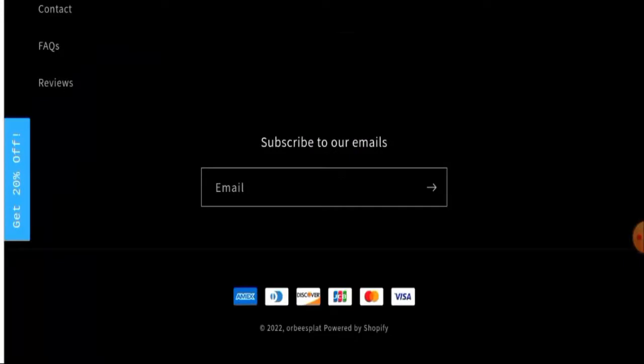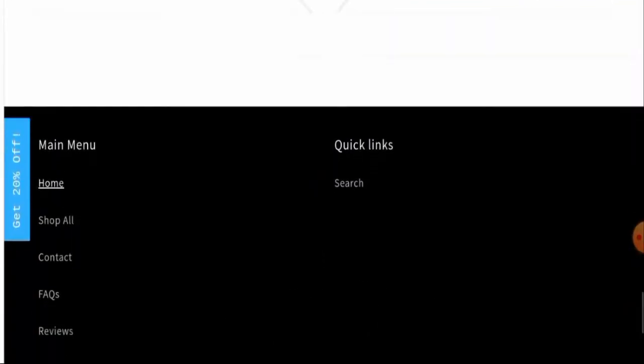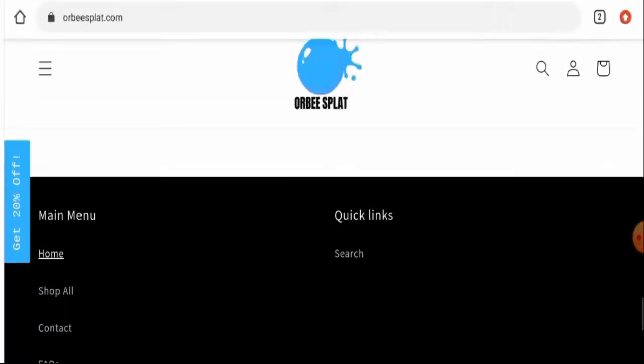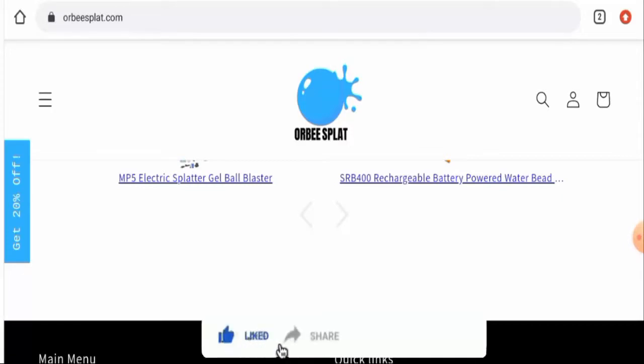The payment options include Amex, Tennis Club International, Discover, JCP, Mastercard, Visa, and so on. If you want to know about the shipping policy, this website has not given the shipping information anywhere, which is a concern.